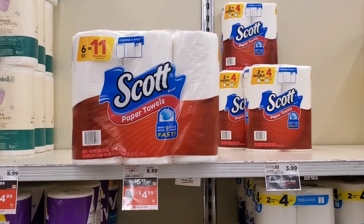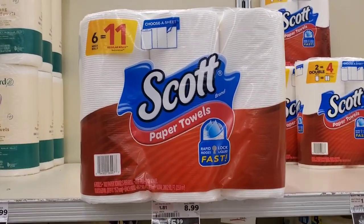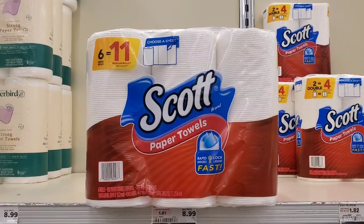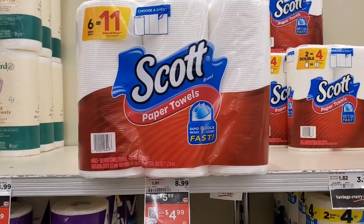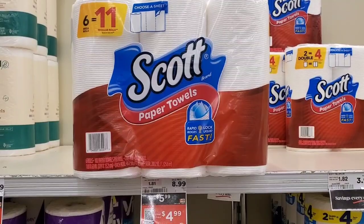Scott's paper towel is $5.99. There is a Shop Rite digital coupon taking off $1.00, making it $4.99 out of pocket.